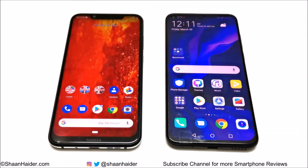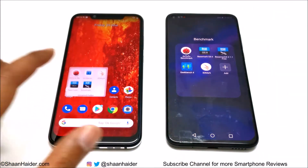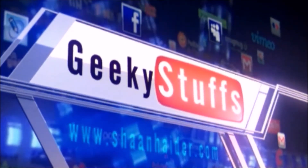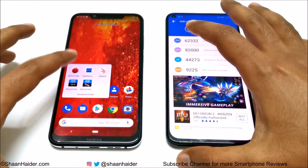Hey guys, this is Sean Heather and in this video we are going to have a benchmarking test comparison between Nokia 8.1 and Huawei Nova 4 smartphones. We have a few benchmarking applications here and we have already performed all of these. We are going to have a quick look at which device is better when it comes to benchmarking test score results based on its hardware specs. Let's start with Android benchmarking.